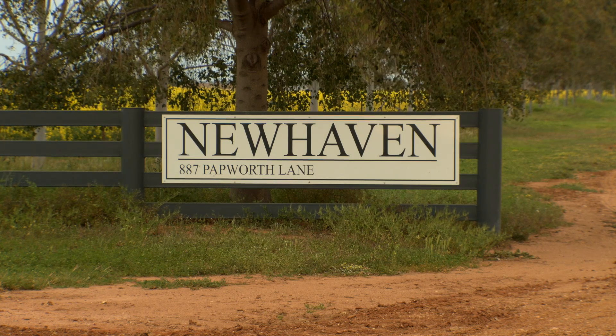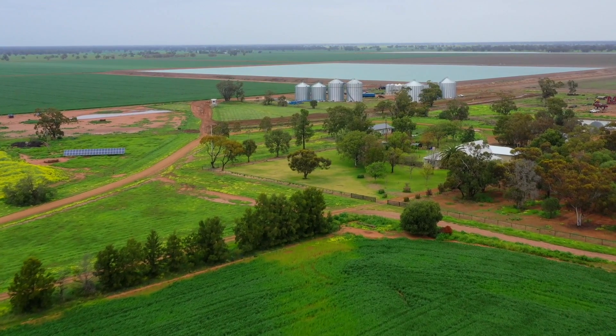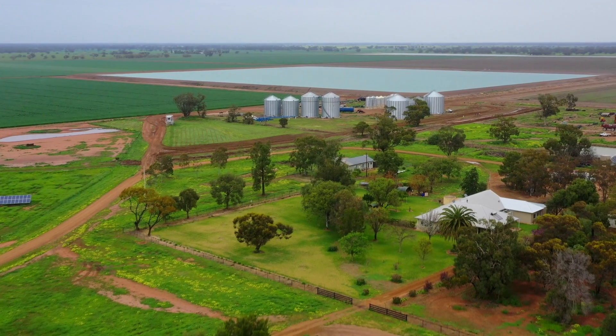Rob and Susanna Tuck, Tuck Ag is our company. We farm 10 farms in the Macquarie Valley in a 40k radius. We grow a mixed cropping, broad acre irrigation setup with livestock enterprise as well. We're very mixed, very diversified, which you've got to be these days.